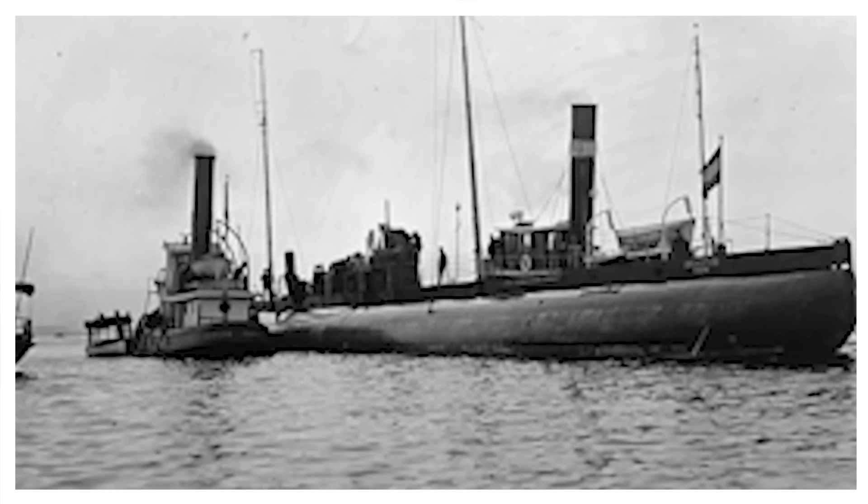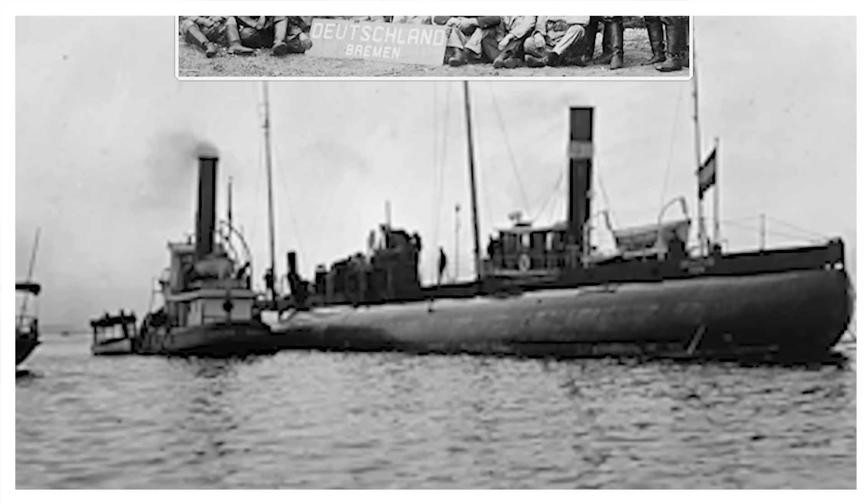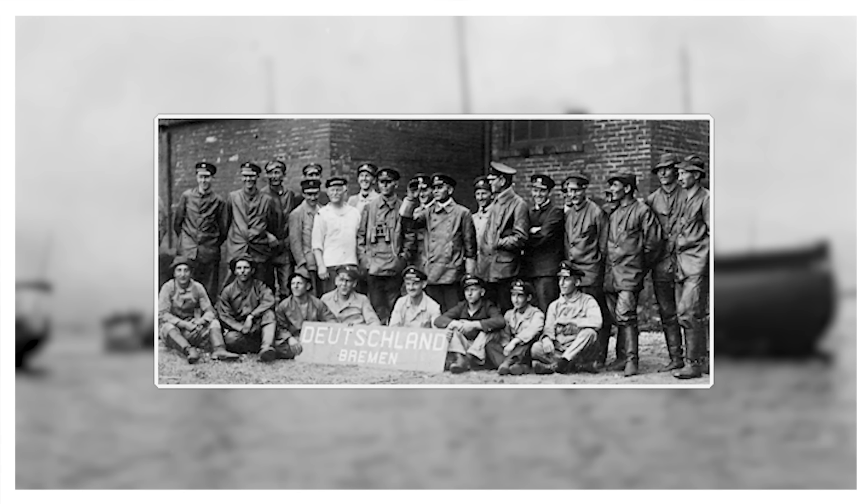Deutschland sailed on her maiden voyage on June 23rd, 1916, commanded by Captain Paul Koenig of the North Lloyd Line and with 29 officers and men aboard. Given her limited capacity, her cargo was carefully chosen for maximal trade value and included 125 tons of synthetic dyes highly prized by the American textile industry, pharmaceuticals like the anti-syphilis drug Salvarsan, precious gemstones, and mail.